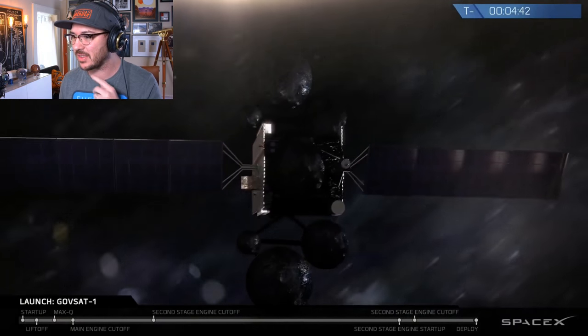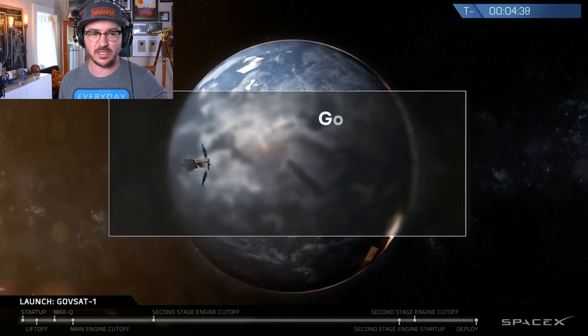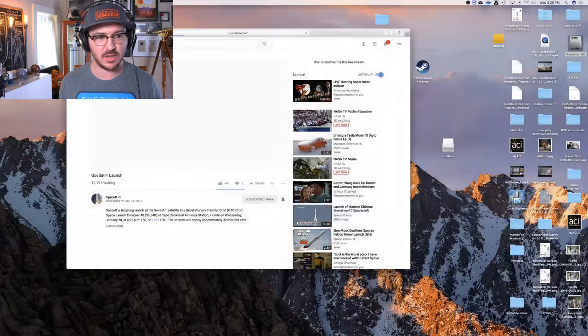The feed right now on SpaceX is a little bit off — there's an audio re-sync issue. We'll take this time to refresh the feed and see if that fixes the audio sync issue.